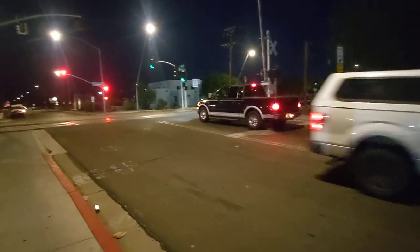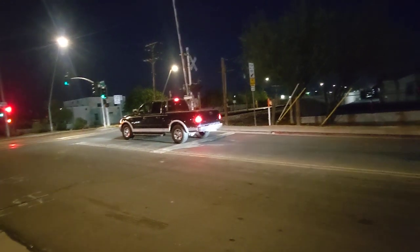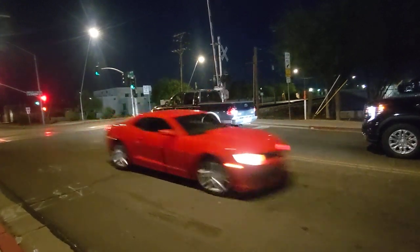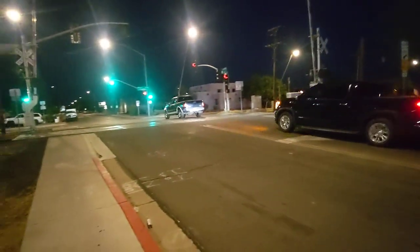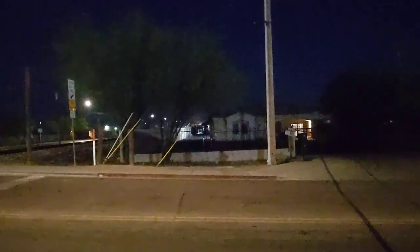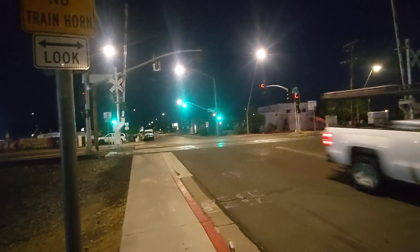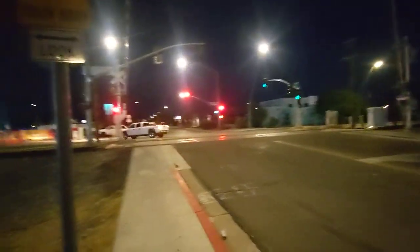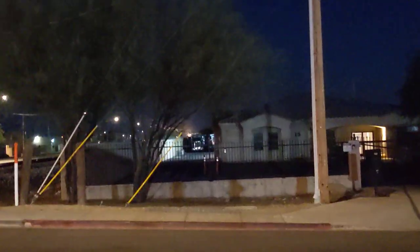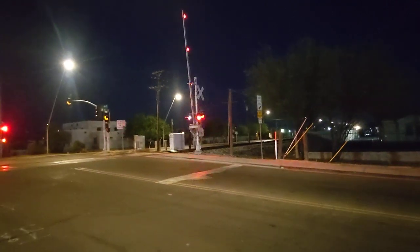Oh wait — you need to back up, dude! Oh goodness. Go, go, go — train, train! Yeah, I can kind of see the headlights glowing above there. The light cycles really fast. Luckily that truck was able to make it through.